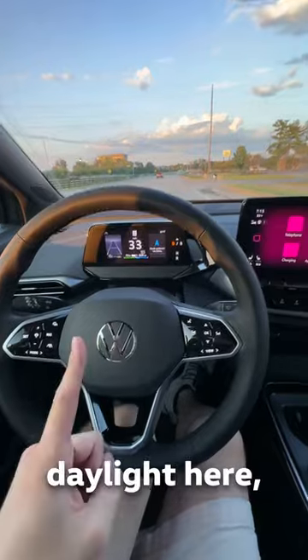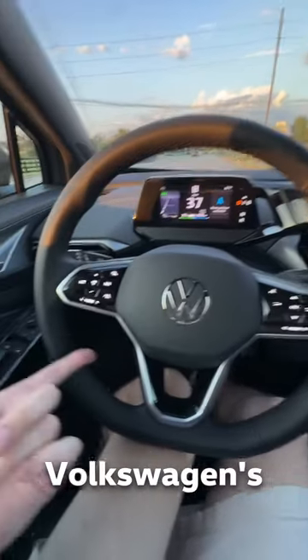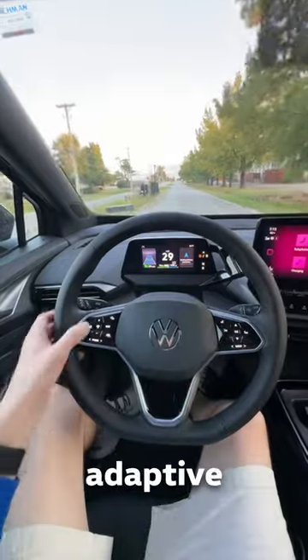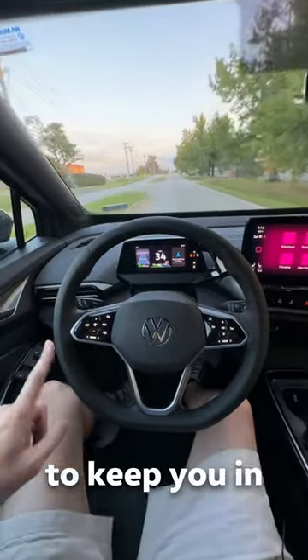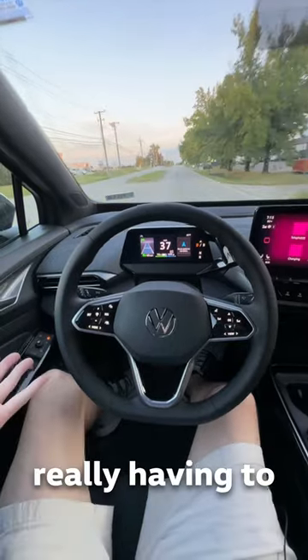And then for number three, back in the daylight here, you have something called Volkswagen's Travel Assist. It's going to do its best using adaptive cruise control with stop and go, and lane keep assist, to keep you in the center of the lane without you really having to do anything.